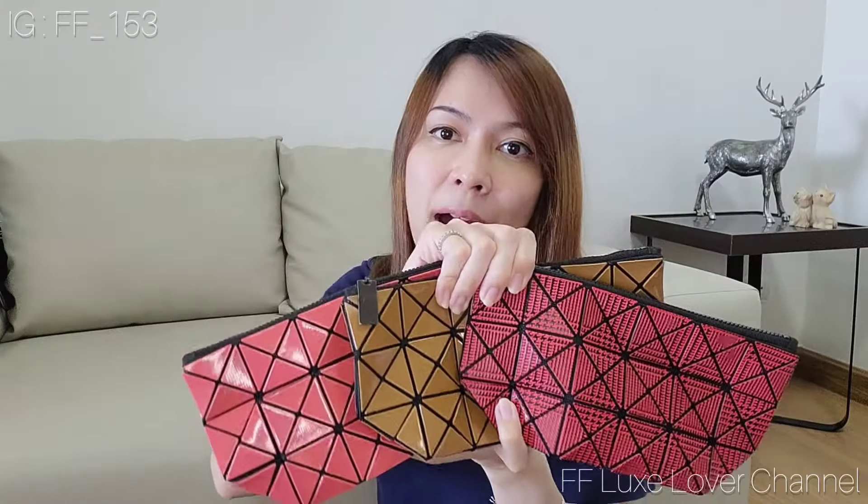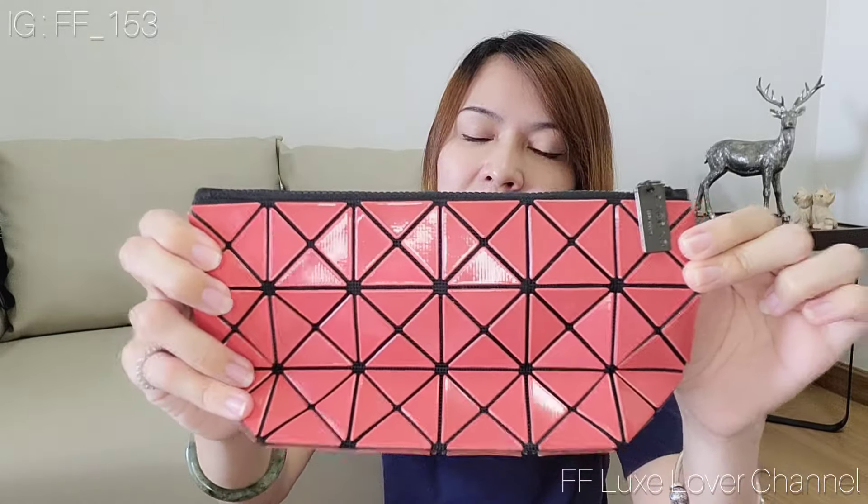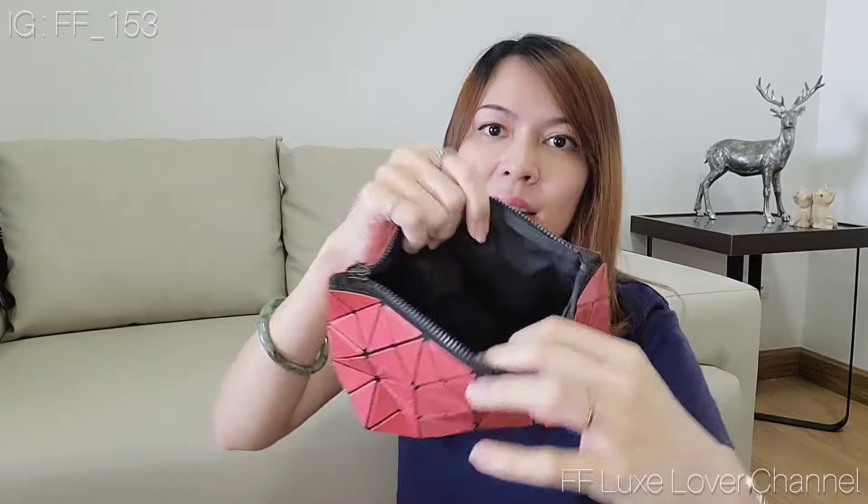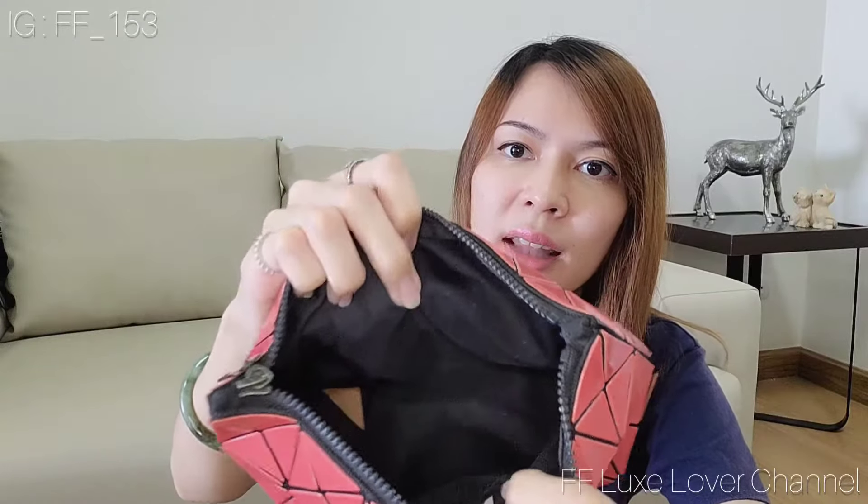Another piece is the cosmetic pouch. These two are my mother's and this peachy pink one is mine. Inside, it's lined with fabric and comes with the brand stamp. Now the stamp is fabric rather than plastic, so it holds quite a lot. Now let me explain why I don't buy any more of these pieces.